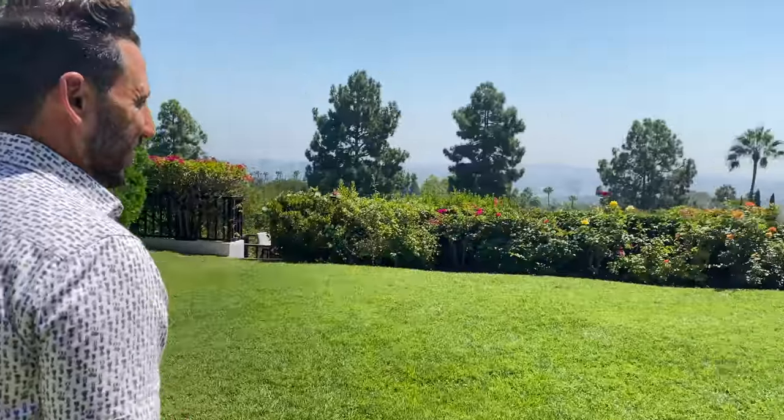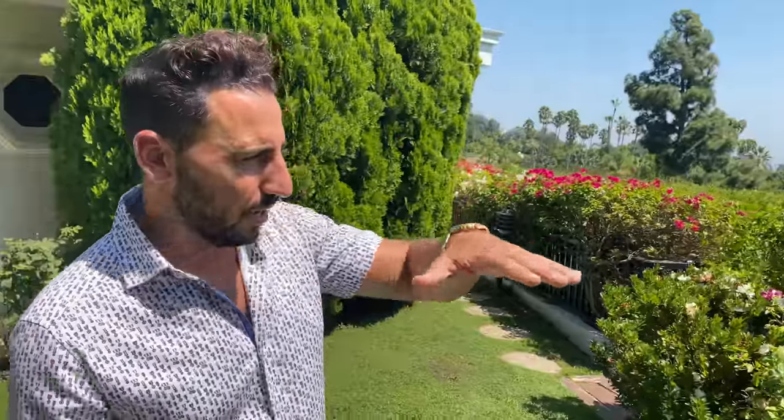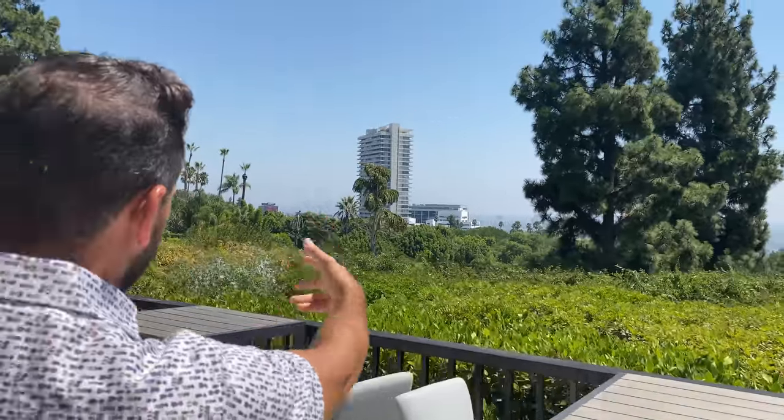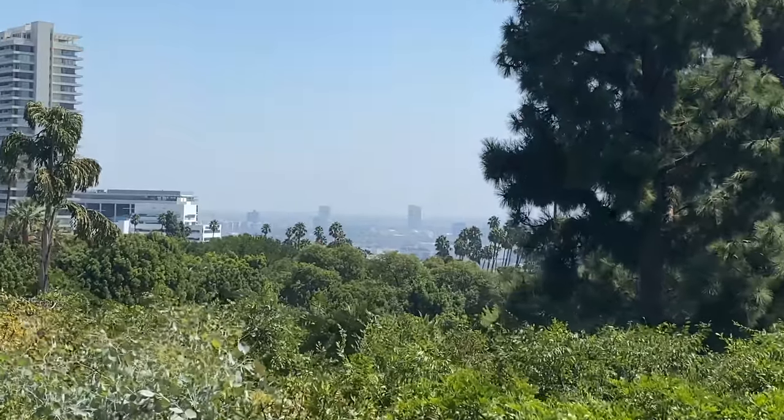Look at this view — this is a Beverly Hills view right here. A lot of the Beverly Hills view has greenbelt, so you have the green that leads into the actual city. You've got a postcard view of downtown. Beautiful view straight ahead.